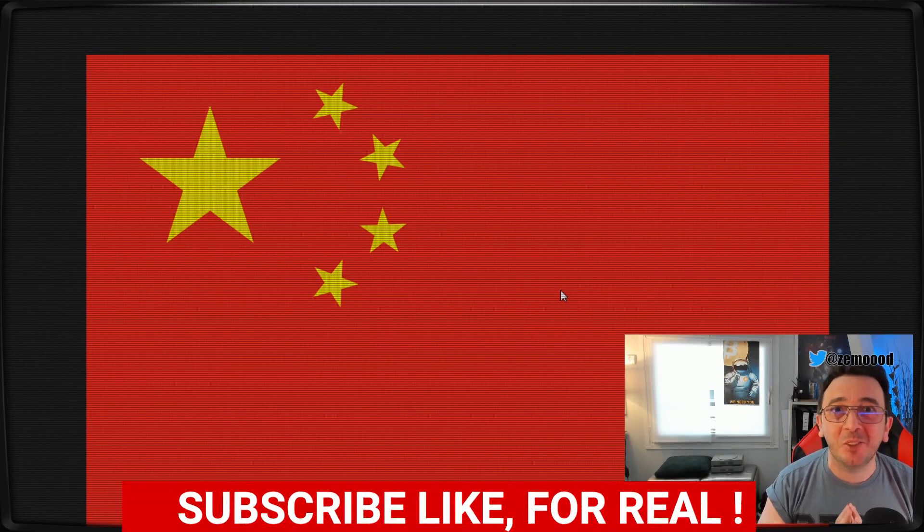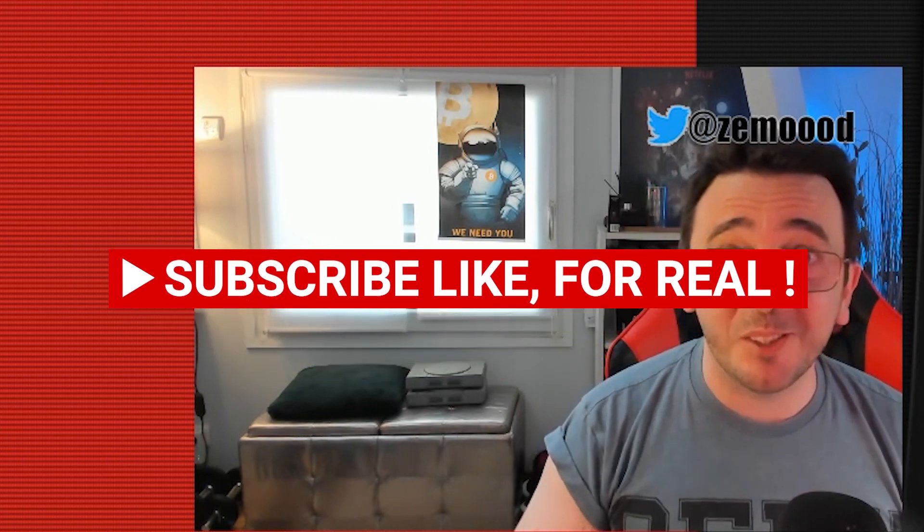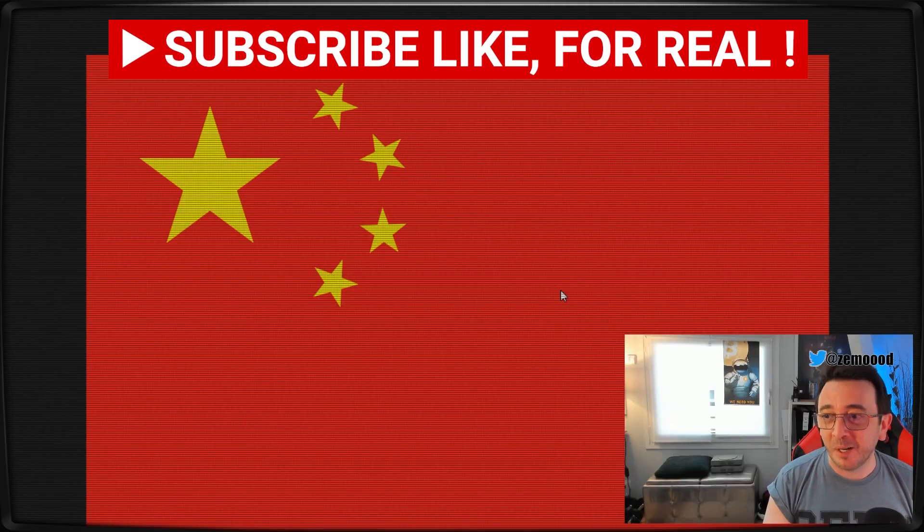So thank you Bybit for all these nice trades we can do thanks to you. This is The Mood, we are the 2nd of May 2021. If you didn't subscribe to the channel, please consider doing it — over and out.